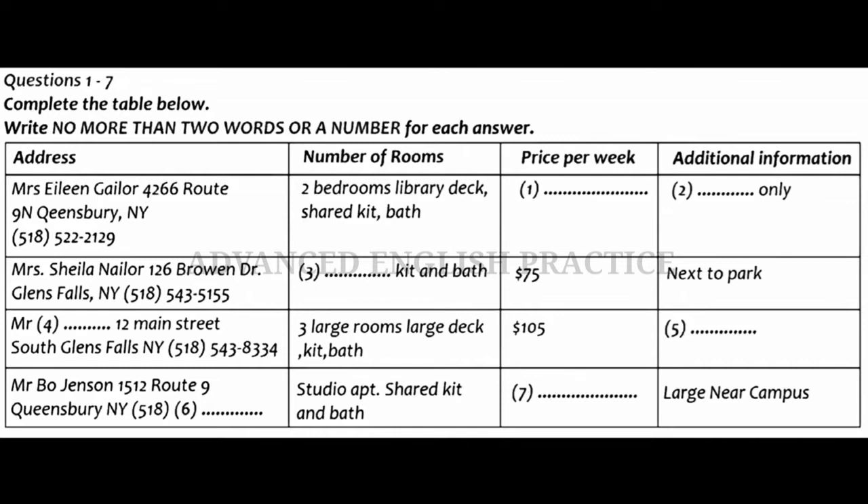Well, we were first wondering about the house on 3rd Street. We can see that it is furnished and rents for $135 a week, but can you tell us how many bedrooms it has? Let's see. In addition to the den, it has three bedrooms. So in the example, three bedrooms has been written down in the number of rooms column for 19 3rd Street.